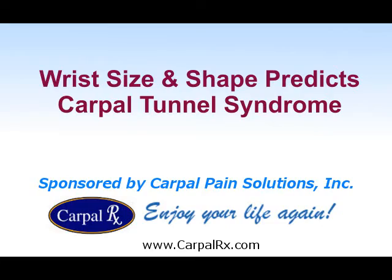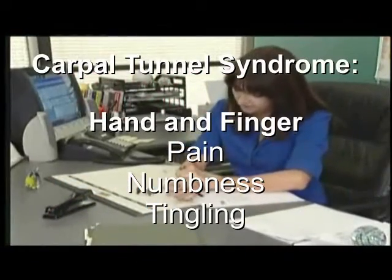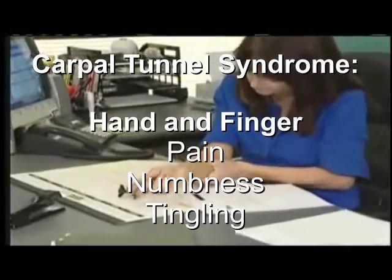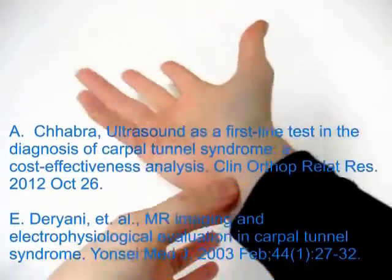If your hand and fingers are making it difficult for you to work, you might have carpal tunnel syndrome. The symptoms include pain in the hand and fingers, and also might include numbness and tingling. There are many risk factors for having carpal tunnel syndrome.